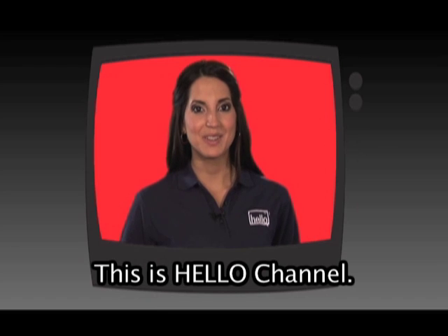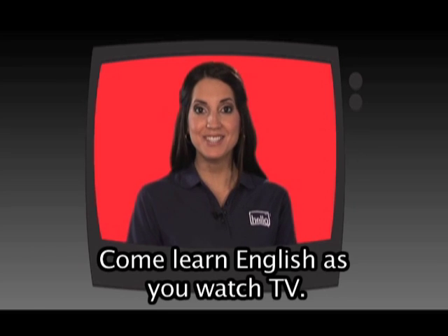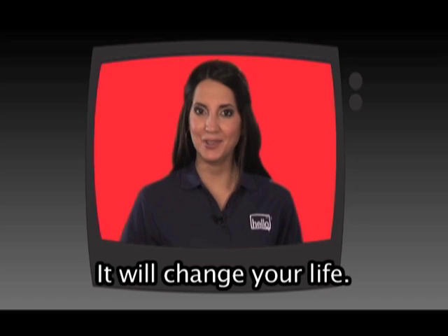This is Hello Channel. Come learn English as you watch TV. It will change your life.